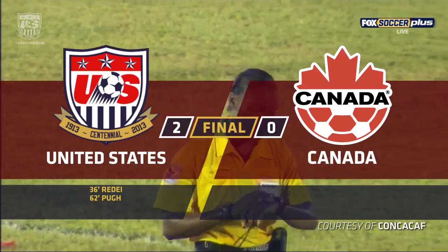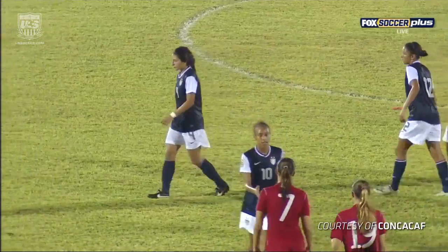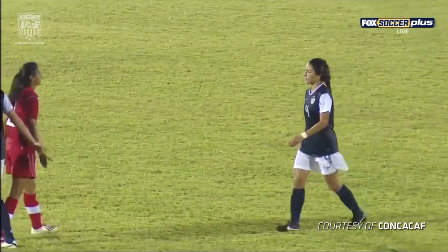The whistle will do it. And the United States continue an impressive shutout streak. An impressive effort by the Americans tonight.